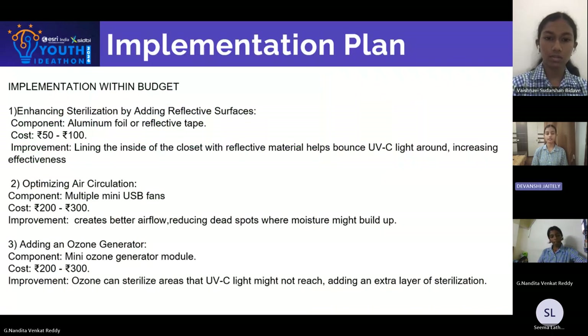Multiple mini USB fans can be used, which creates better airflow, reducing dead spots where moisture might build up. Third, adding an ozone generator — ozone can sterilize areas that UVC light might not be able to reach, adding an extra layer of sterilization.